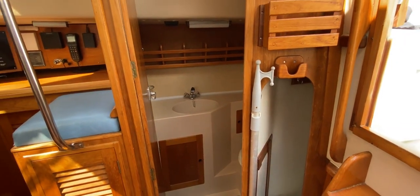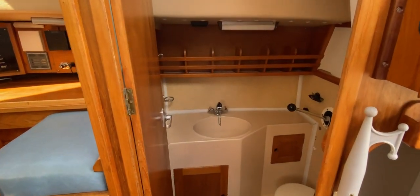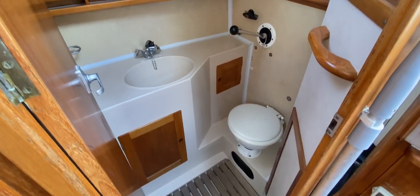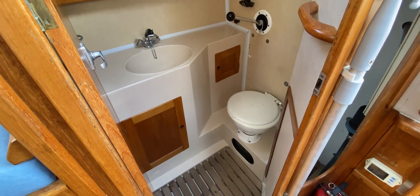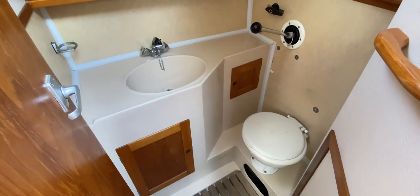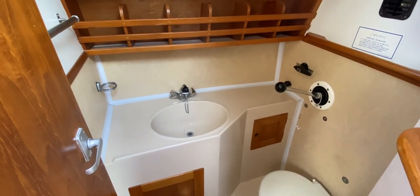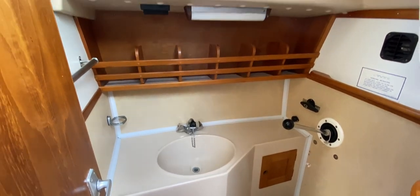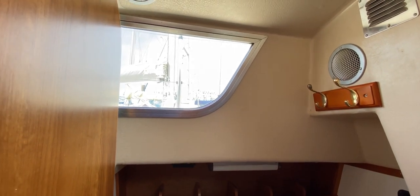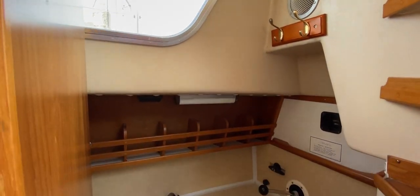Immediately at the bottom of the companionway on the right-hand side is a head compartment — nice and easy to jump down to when nature calls from the cockpit. It's a really nice compartment; you step down into it, giving a massive amount of headroom. There's a manual head on the aft bulkhead, a nice sink on the outboard side, shelves above, and a lovely big window letting in lots of light.